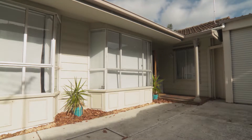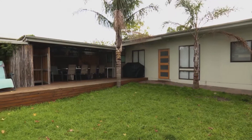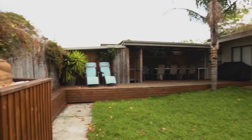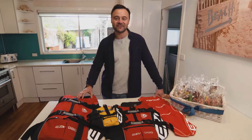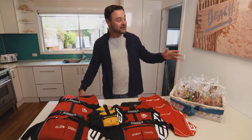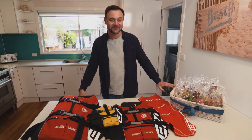When booking your beachside break, make sure the house is truly pet friendly, like the Aloha Rosebud Beach House. The property is fully fenced with high fences and gates for security and peace of mind. They even have vests and rashies for your pooch to have a swim, bean bags for them to relax on, and a basket full of yummy doggy treats.